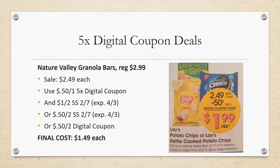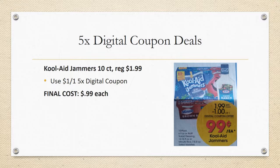Nature Valley granola bars are regularly priced $2.99, on sale this week for $2.49, with a 50 cent off one five-time digital coupon. You can stack that — some regions will have a $1 off two in Smart Source 2/7, other regions only 50 cents off two in Smart Source 2/7. If you're lucky you could get these for as low as $1.49; otherwise $1.74 each. There's also a digital coupon for 50 cents off two.